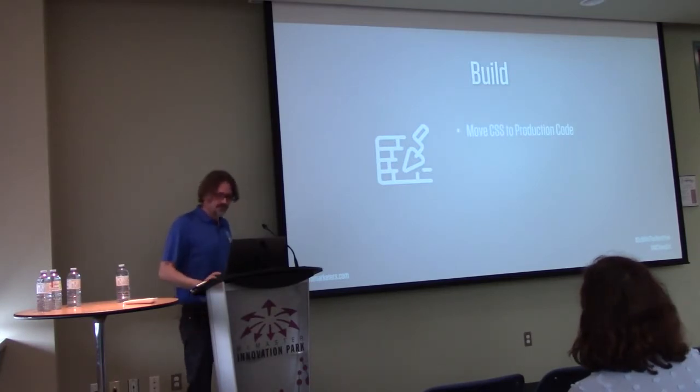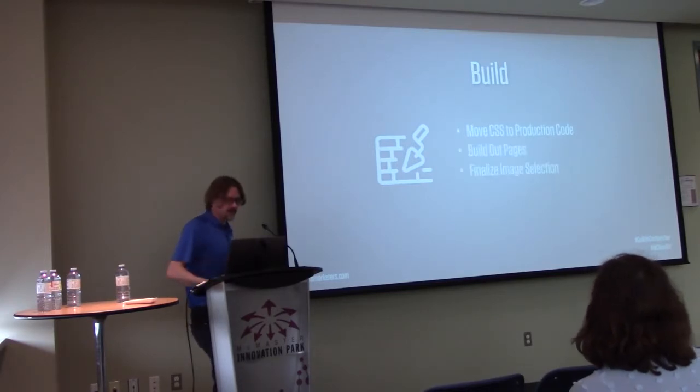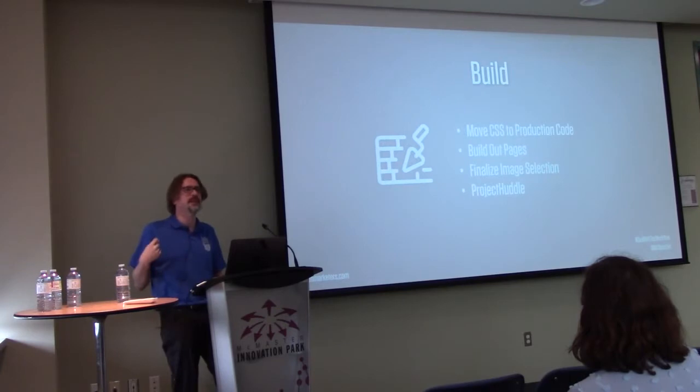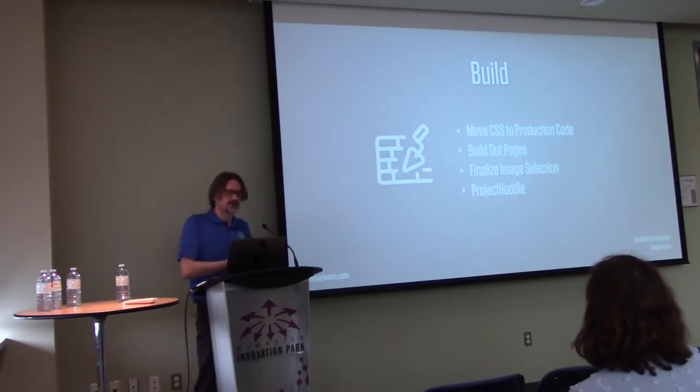You might have to do some refactoring, but that's the usual stuff. I build all my pages and finalize image selection — this is where you really start worrying about whether the image is right, whether the person looks happy enough. This is where we use Project Huddle for feedback: the client can mark up the page — 'change this image, change this copy' — click a button, it adds a comment and sends you an email. You can assign the change to someone else or do it yourself and mark it done.